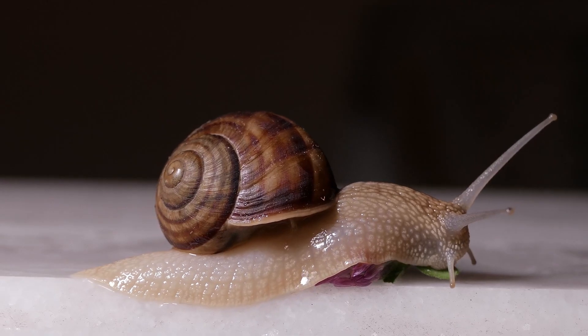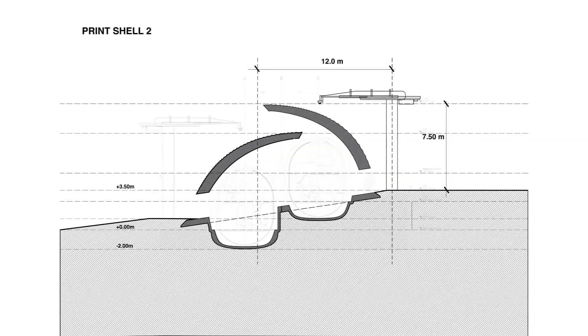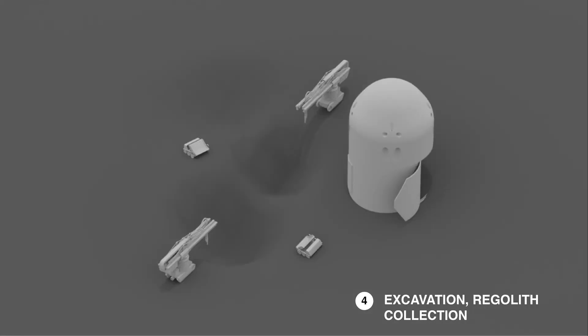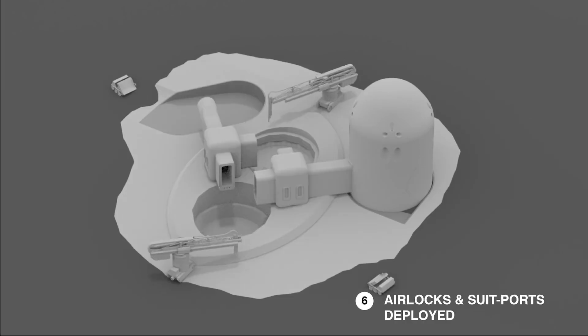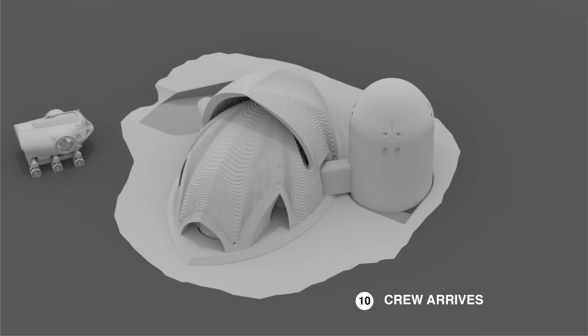Imagine it like a snail shell — the top part of the structure is thinner, reducing the load on the habitat. Brilliant, right? Before any humans even set foot on Mars, a squad of 3D-printing robots heads over. These bots scout the best construction sites and build the regolith shield.